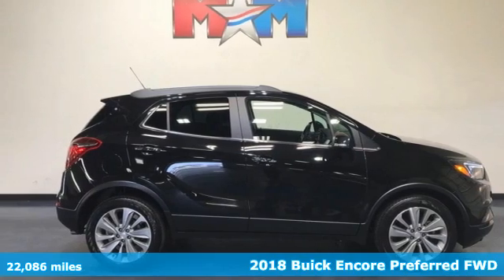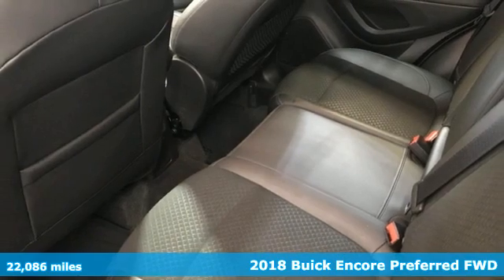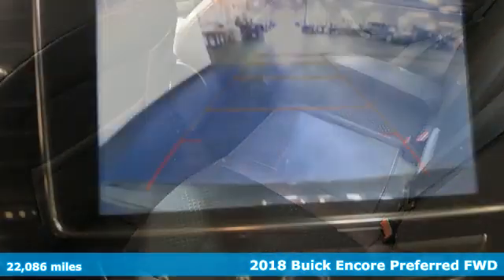It's a 2018 Buick Encore. Your journey to the urban jungle awaits, and this SUV is well-suited for the adventure.